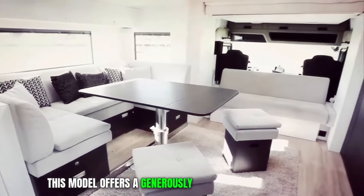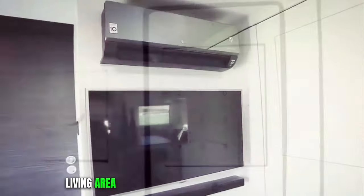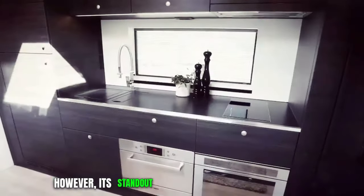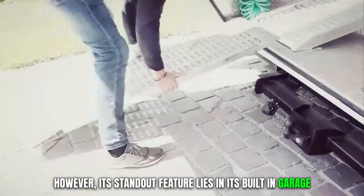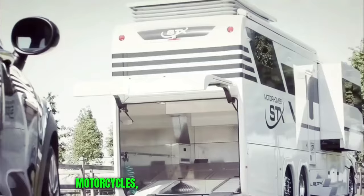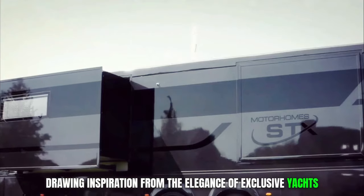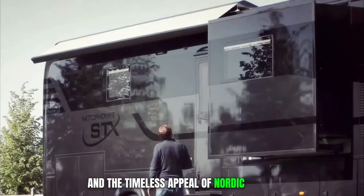This model offers a generously spacious and comfortable living area, complete with a fully equipped kitchen, a stylish bathroom, and a cozy bedroom. However, its standout feature lies in its built-in garage, providing ample space to accommodate small cars, motorcycles, scooters, or even other vehicles, drawing inspiration from the elegance of exclusive yachts and the timeless appeal of Nordic design.